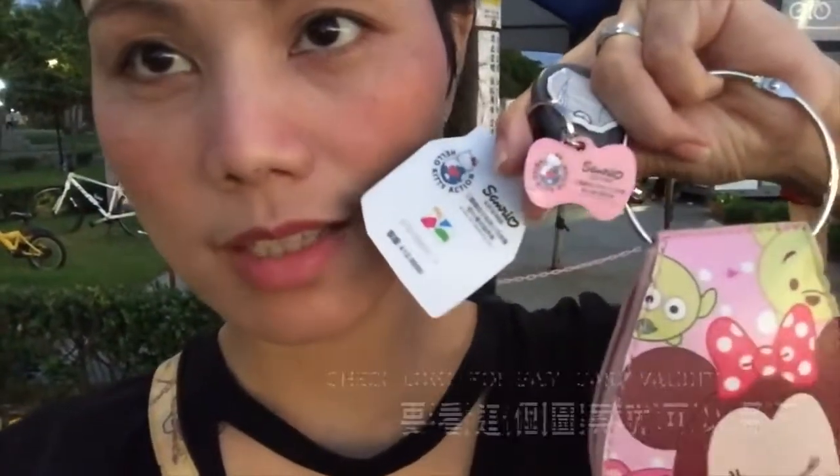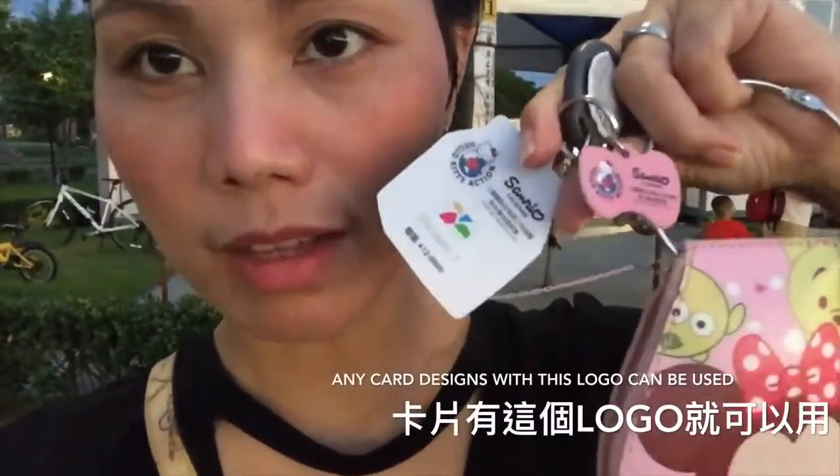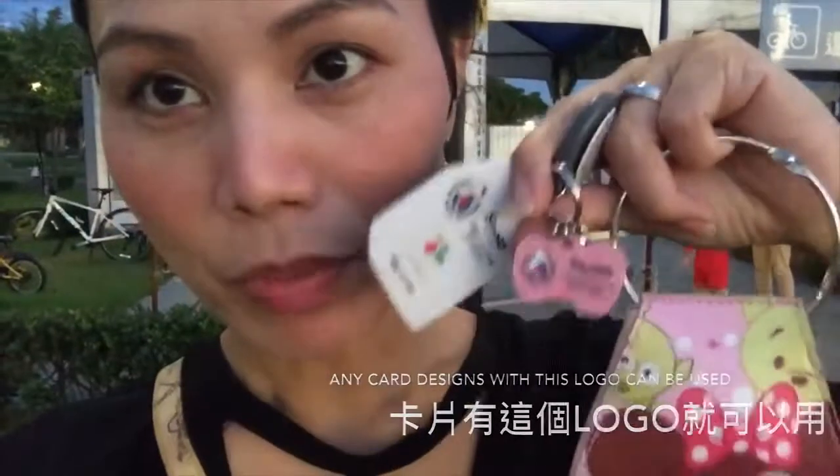Did you guys see that logo? That's the logo of Taiwan EZCard, and any cards that you could buy with that logo means you can use it for transportation and any shops that have this logo. It means you can also buy something from the store using your EZCard.